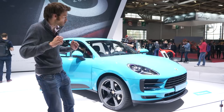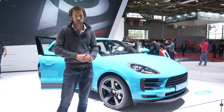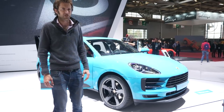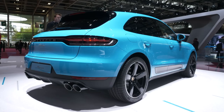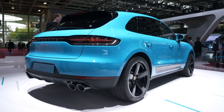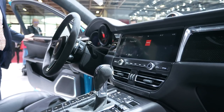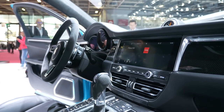Next up on the Porsche stand, we have the all-new Porsche Macan, which, to be honest, doesn't look very new at all. Although there are new lights in the back, which are probably the easiest way to spot it. Here it is in Miami blue. Inside it's slightly easier to see — it's different because you've got a much larger infotainment screen, or PCM, as it's called within Porsche.